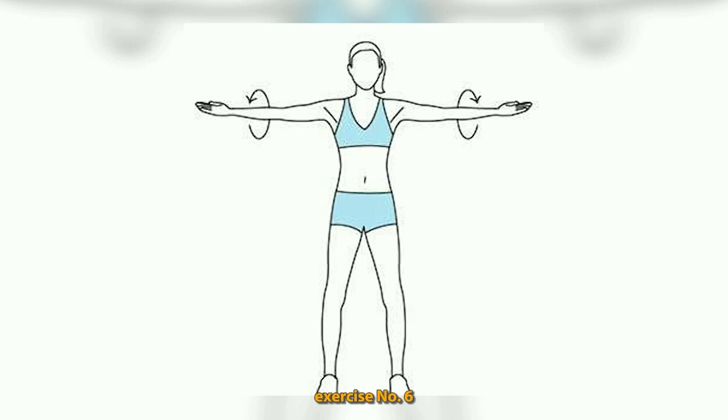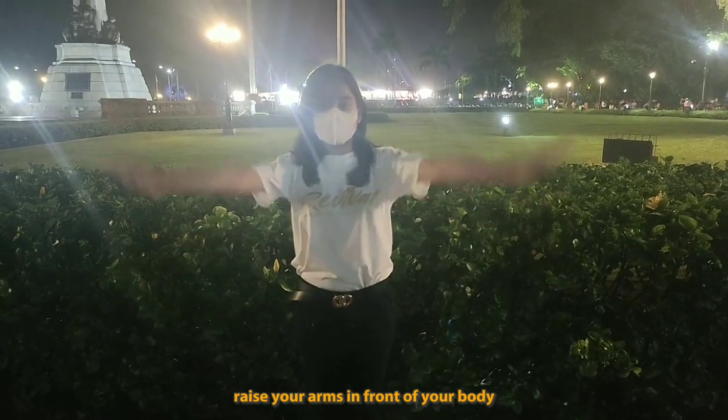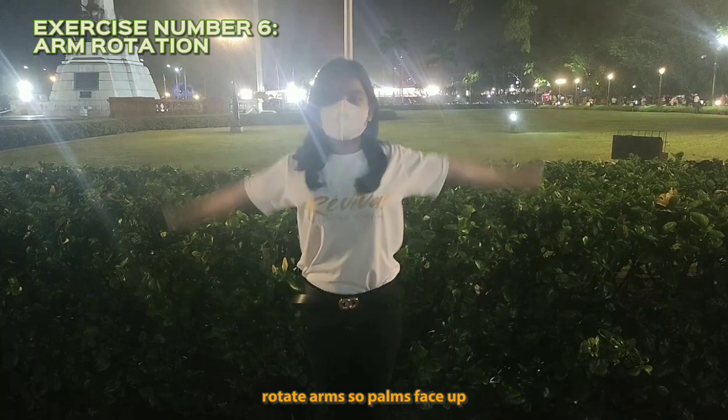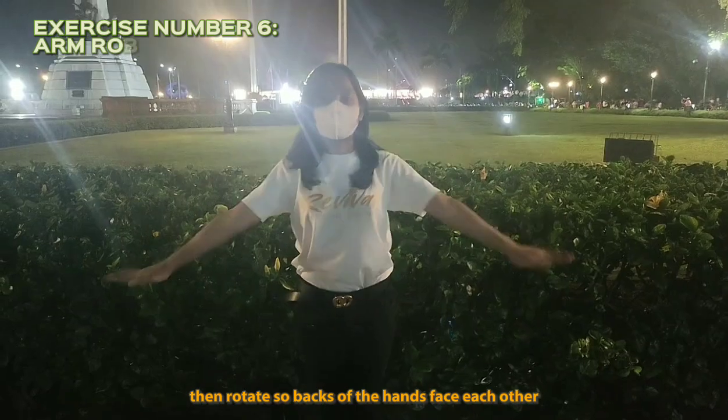Exercise number six: arm rotation. Raise your arms in front of your body. Rotate arms so palms face up, then rotate so backs of the hands face each other.